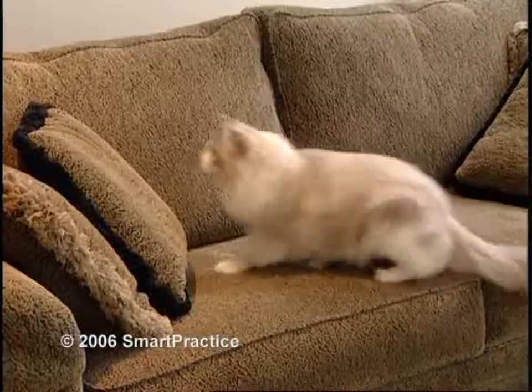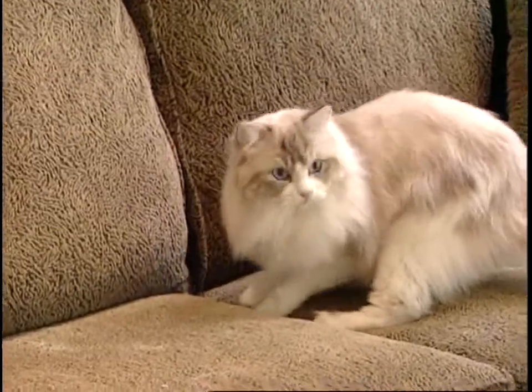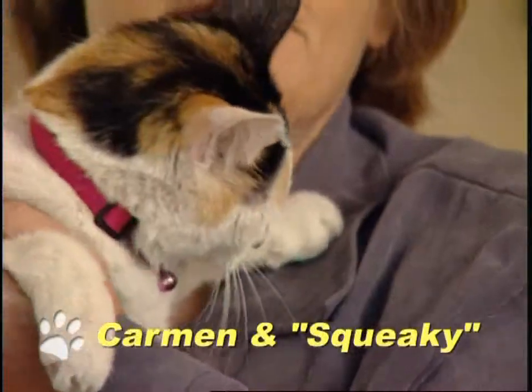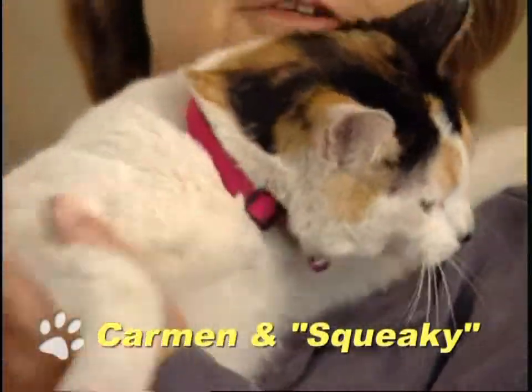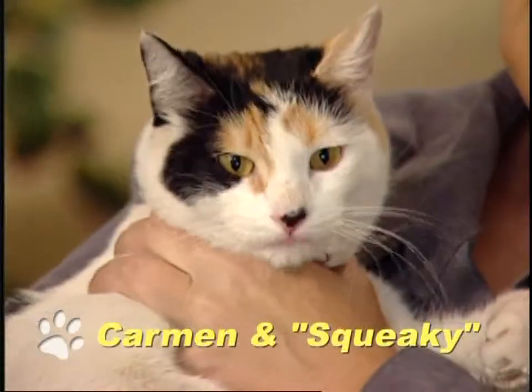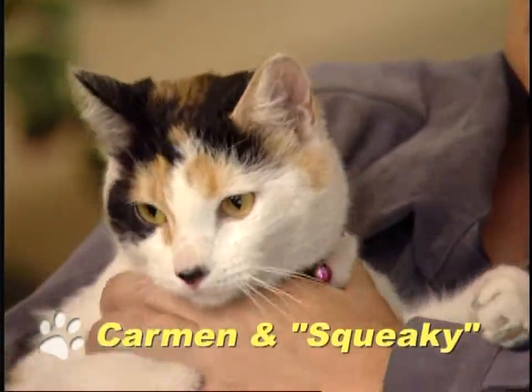That's an expensive new sofa and it's just begging to be clawed. Ouch! Thank goodness for Soft Claws nail caps. She hears the packet rattling and then she puts her little paw just like that, like she has it on my hand right now, waiting for her to get her Soft Claws put on.